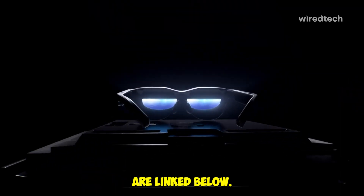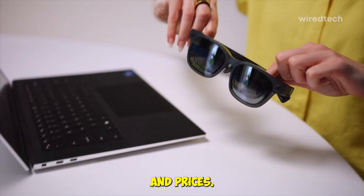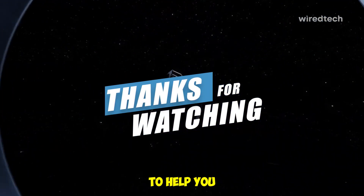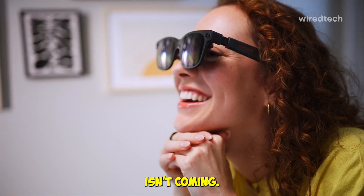All these smart glasses are linked below — check the description for the latest Amazon deals and prices. If this video helped you, hit like, subscribe, and tap the bell. I drop new tech reviews every week to help you buy smarter. Thanks for watching. And remember, the future isn't coming — you're already wearing it.